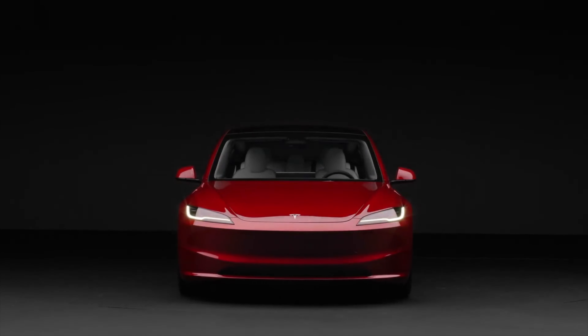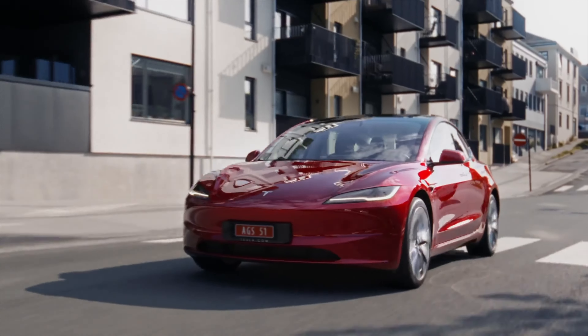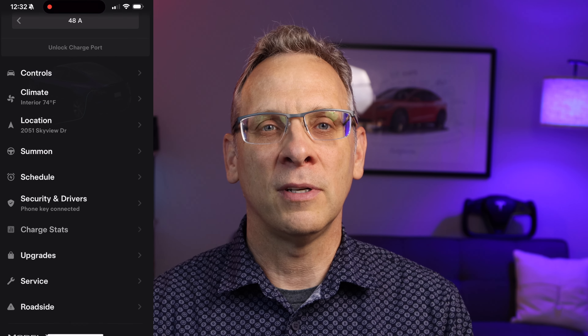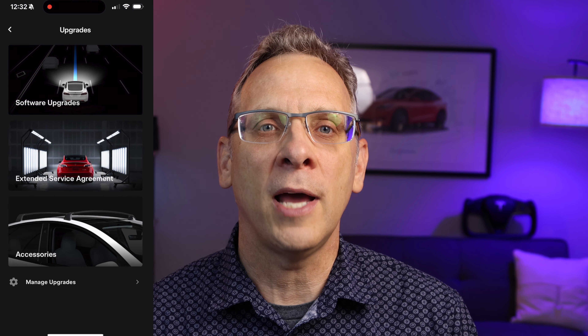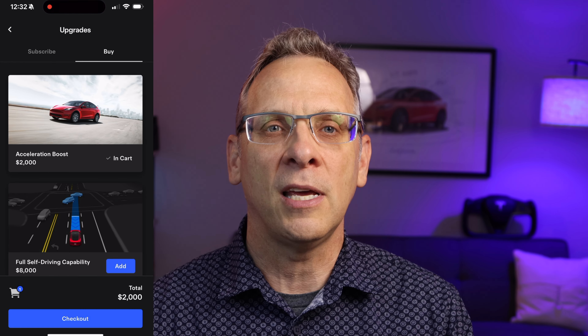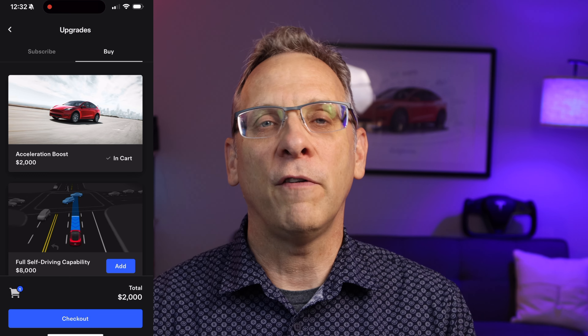Teslas are very different cars in so many ways, and one of them is that you can make your car go faster with a simple press of a button on your phone. In long-range Tesla Model Ys and 3s, you can purchase the Acceleration Boost upgrade to get your car to go from 0 to 60 about a half a second faster for the low, low price of $2,000.